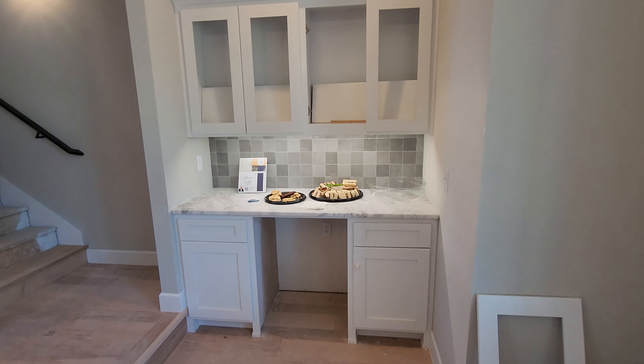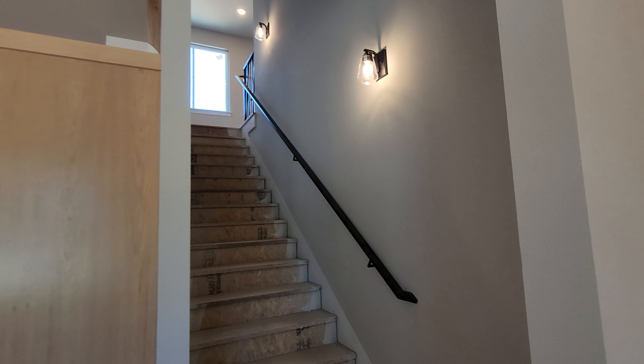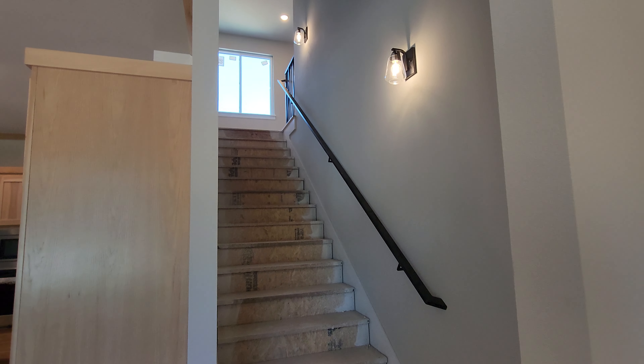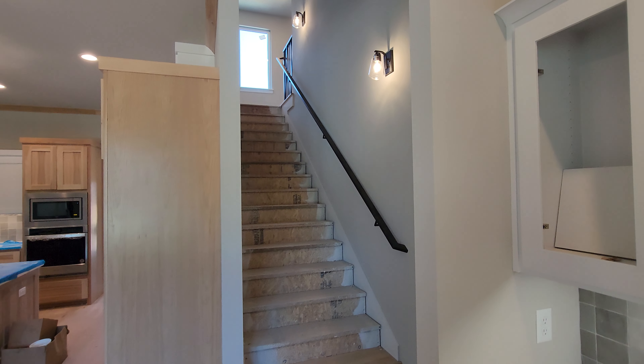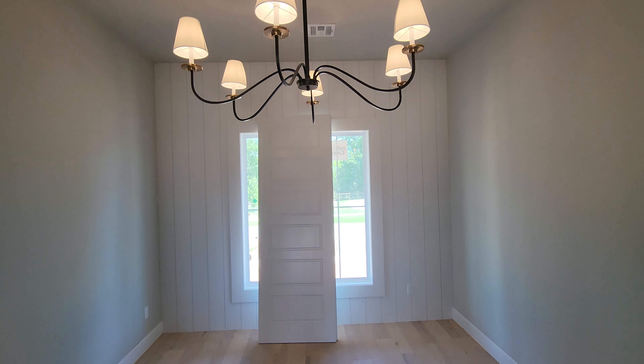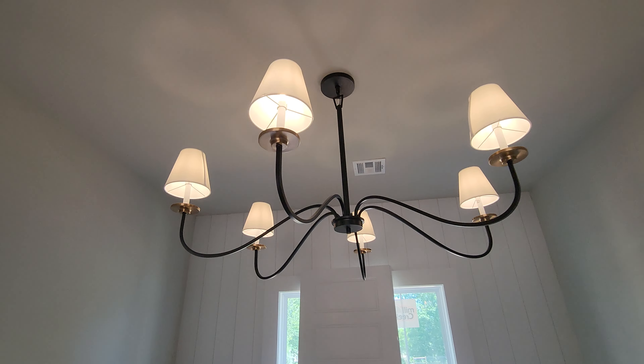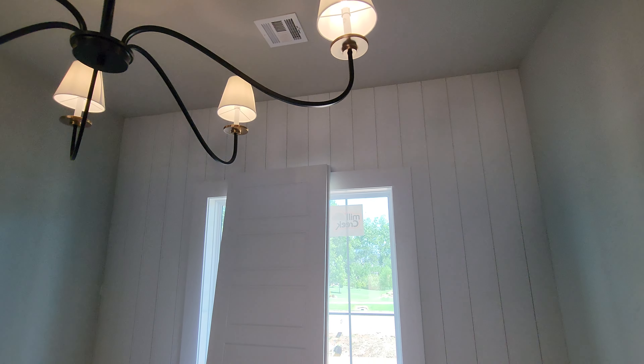You can't really go upstairs because it's all decking up there at the moment, but there's a game room and a couple of other bedrooms up there. Here's your formal dining — it could also be used as an office. I love this huge swoopy light fixture — let me know your opinion on that.